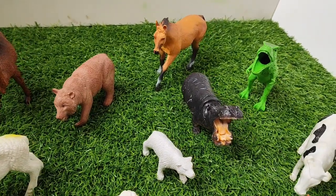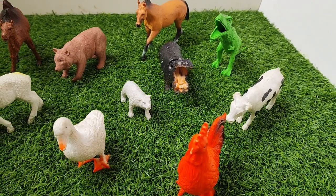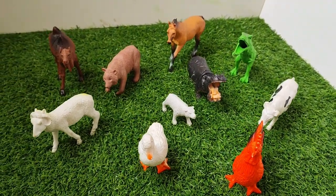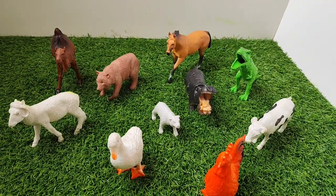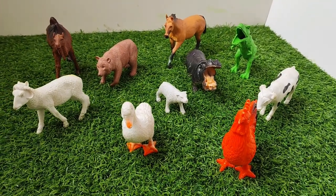Hello everyone. Welcome to Puntush Toys. Today I will show you lots of animals. Here I have camel, bear, horse, duck, rooster, hippopotamus, cow and lots more. Kids, let's guess the animal and their names. Let's start.